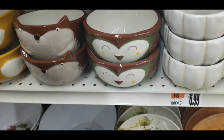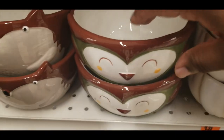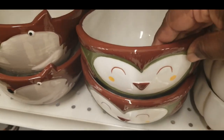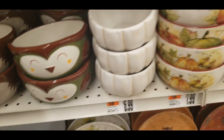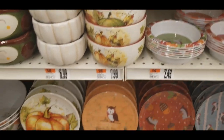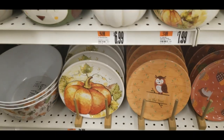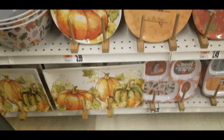And they got the cute little bowls down here. I think this is like a — I don't know if that's a squirrel or a fox, but they're so adorable. And they got these plates down here that are $5.99. They got platters down there too.